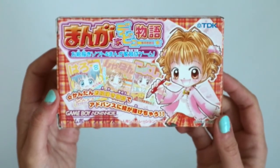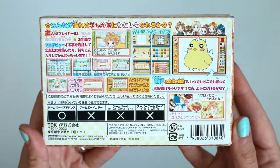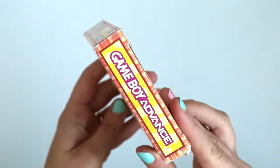Next we have Mangaka Debut Monogatari. This is a game about becoming a manga illustrator, so you can draw pictures in it I think. And there seems to be some kind of dating element as well because there are a lot of boys. I haven't played this one either, but I love the box art and I think I got it really cheap — like a couple hundred yen. So I had to pick it up.